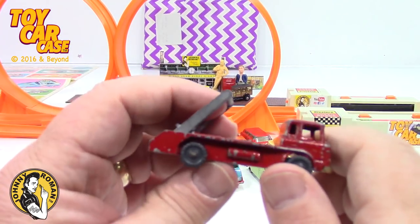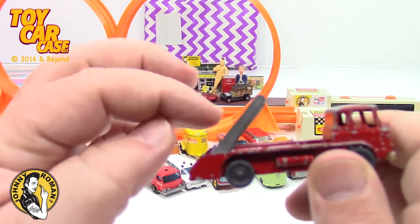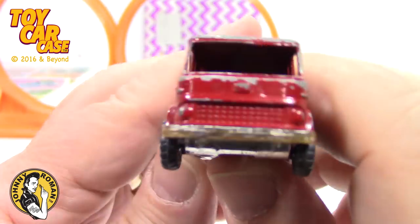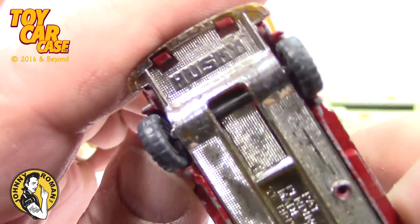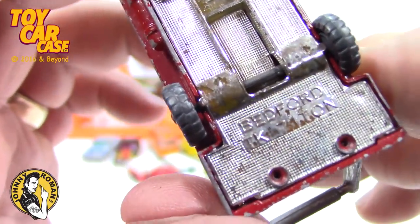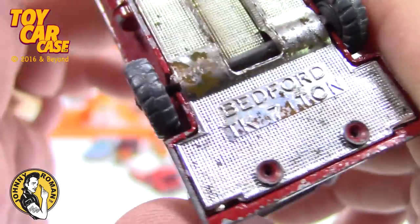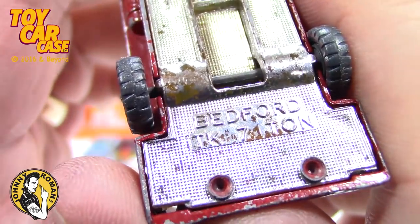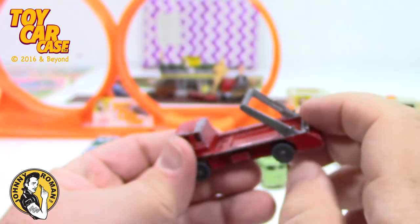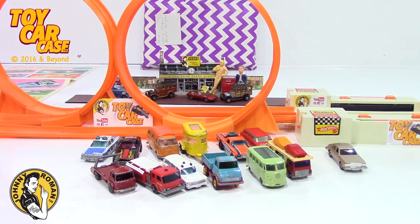Look at this — every once in a while you'll find the little dumpster with two little hooks on it, and this hooks into it and hauls it away. Unfortunately, they always are missing. Husky! So we got Tomica, Hot Wheels, Bedford TK seven-ton truck. We've got several different Matchbox, Hot Wheels, Tomy, and now Husky. That is pretty good, and only the first couple little rows of cars here.